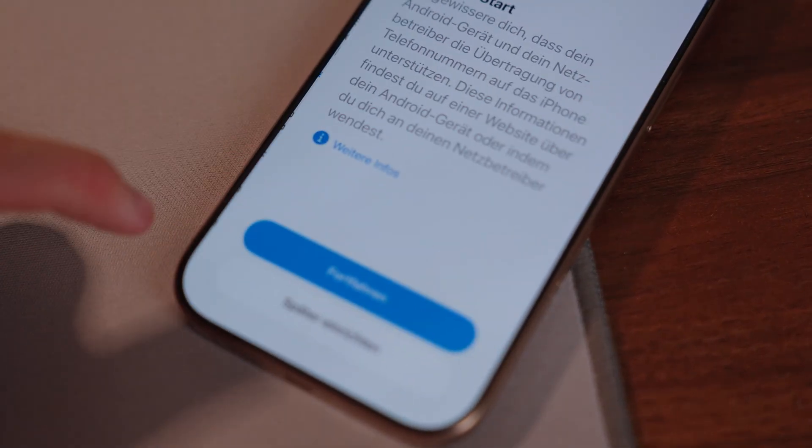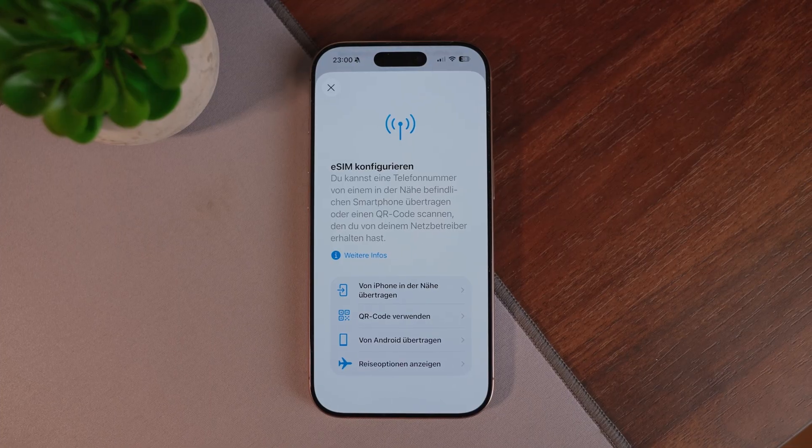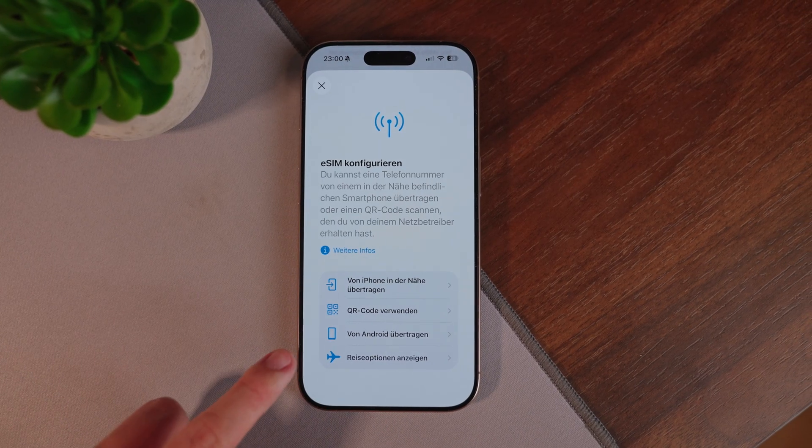While we're on the SIM topic, until now you could only transfer eSIMs from one iPhone to another. Now you can also transfer eSIMs from Android devices, or even send them to Android.